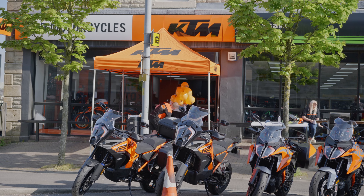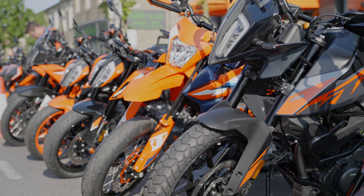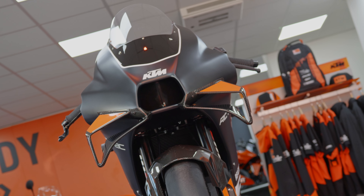KD are a really well established and respected dealer in our area. They do far more than just Royal Enfields. I'll hand you over to Chris who will tell you a little bit more about KD.